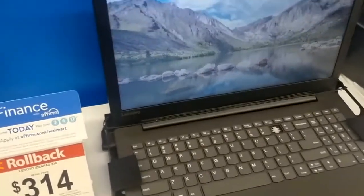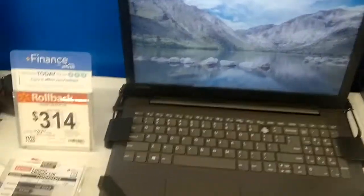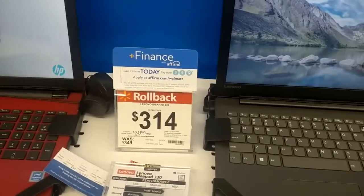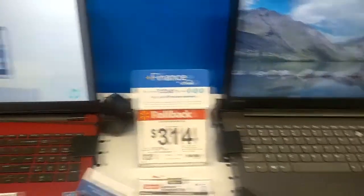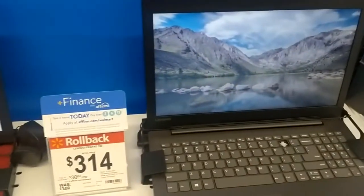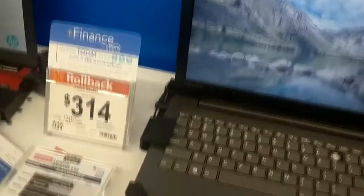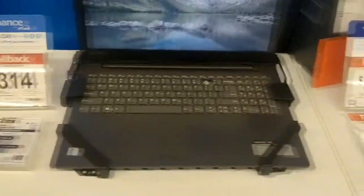And this one's an i3, so it's going to be about twice as fast as that Pentium. It has a terabyte hard drive for $314 — this is actually a pretty good deal. It's $15 more than that, and it's a much better machine. That right there is probably the best value so far.